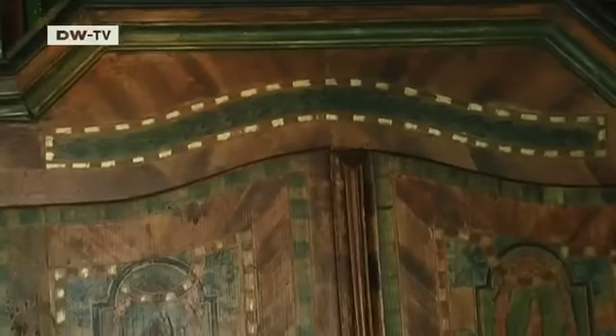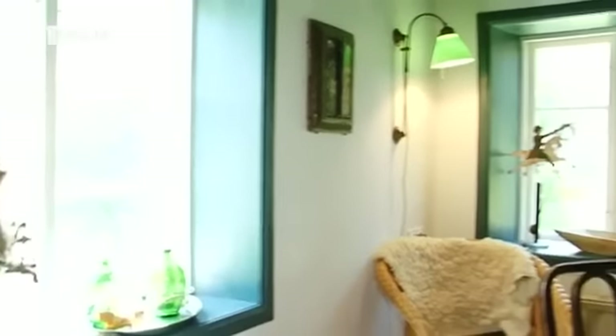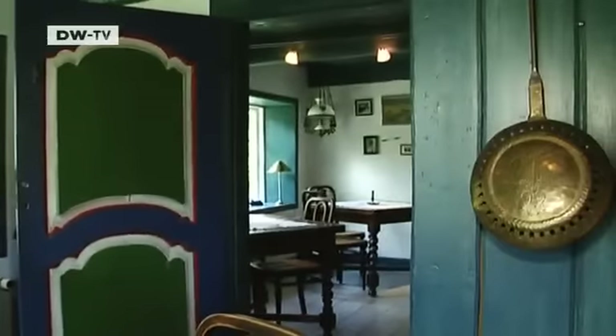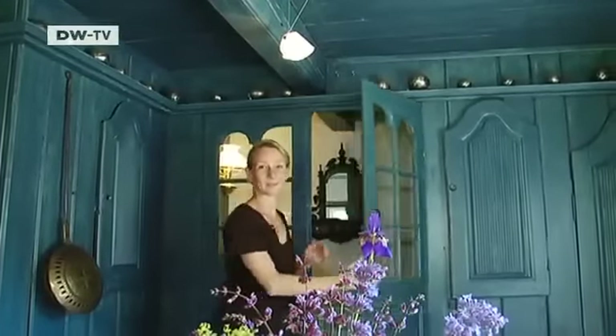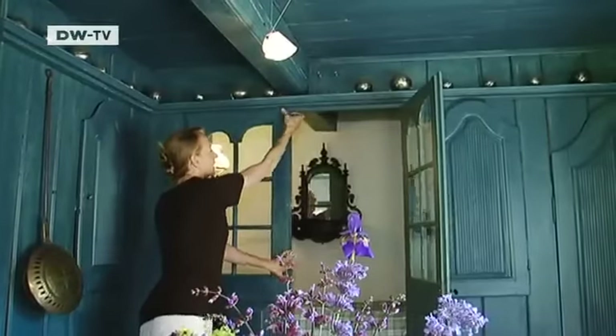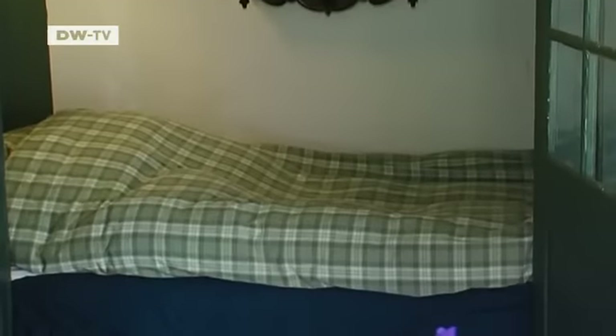Here, for example, is a Frisian wedding chest. It's filled with items that give the cottage its rustic charm, like here in the parlor. My guests still sleep as they did back then, here in the alcoves. They're known as fold-away beds, and the occupants have to sleep sitting upright.